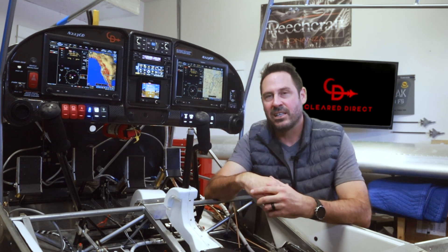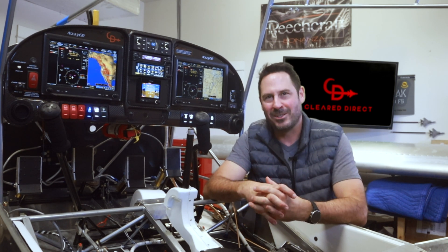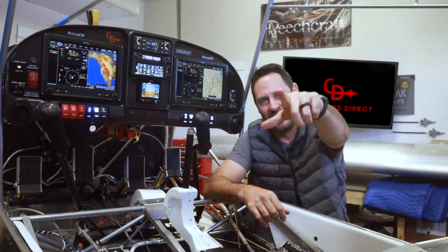For more on this avionics package and installation, I'll leave the playlist here. If you're interested in following along as I finish this build, test fly, and start the backcountry adventures, please consider subscribing. Until next time, you're cleared to wrap.